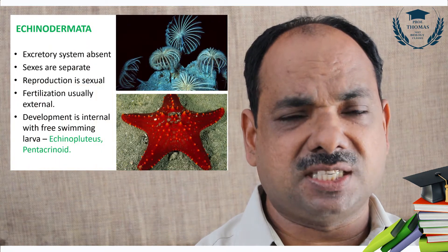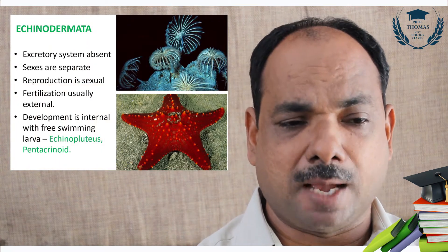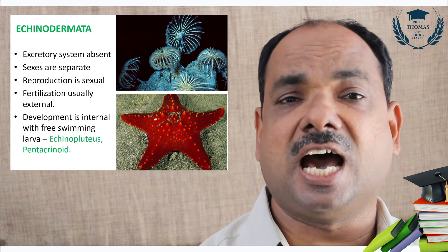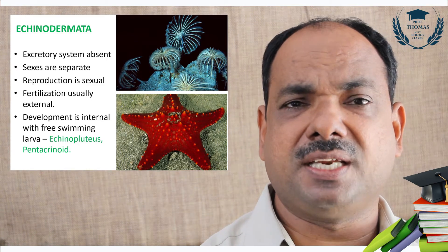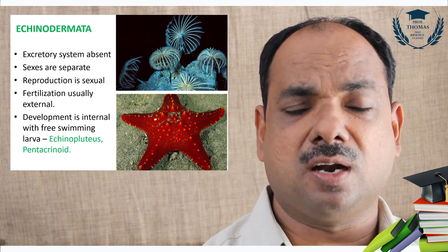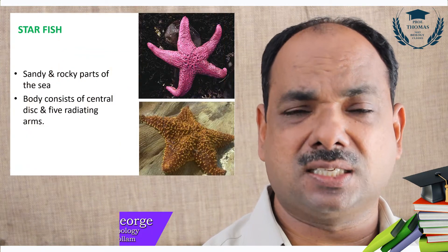Excretory systems are absent. Circulatory systems are absent. Sexes are separate. Development is indirect, meaning larval stages are present. Some larval stages include Penta, Crinoidia, Echinopluteus, Bipinnaria, and Trochophora larvae.